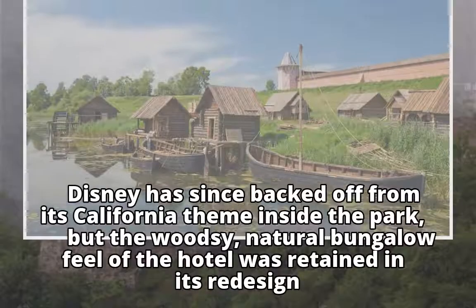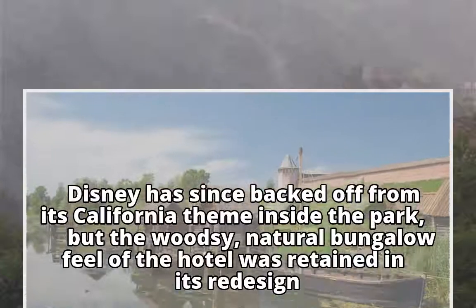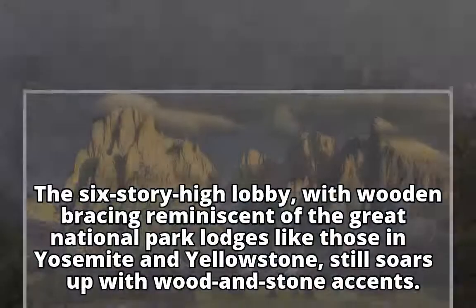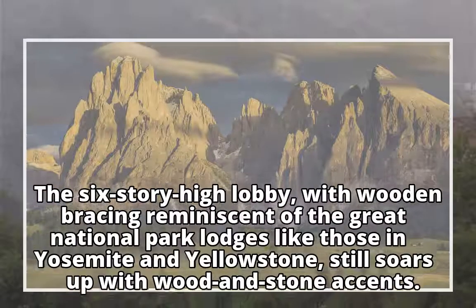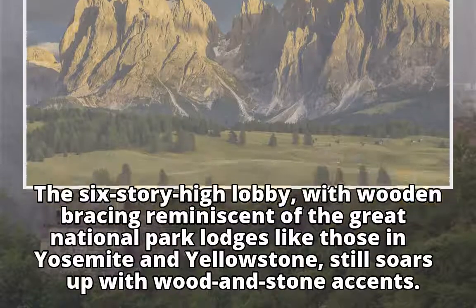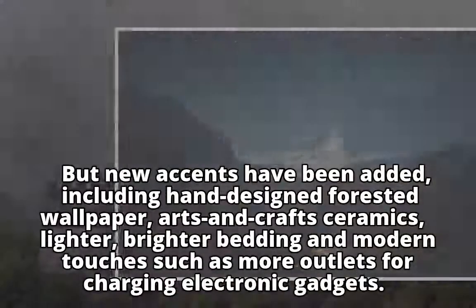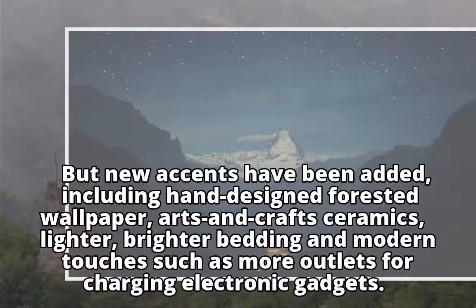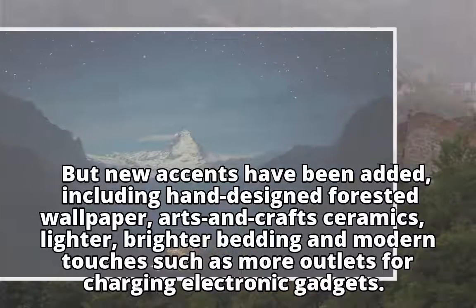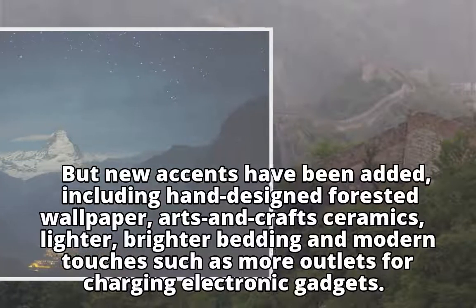Disney has since backed off from its California theme inside the park, but the woodsy, natural bungalow feel of the hotel was retained in its redesign. The six-story-high lobby, with wooden bracing reminiscent of the great national park lodges like those in Yosemite and Yellowstone, still soars up with wood-and-stone accents. But new accents have been added, including hand-designed forested wallpaper, arts and crafts ceramics, lighter, brighter bedding, and modern touches such as more outlets for charging electronic gadgets.